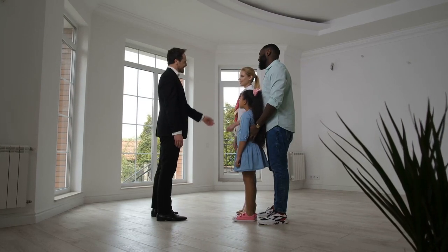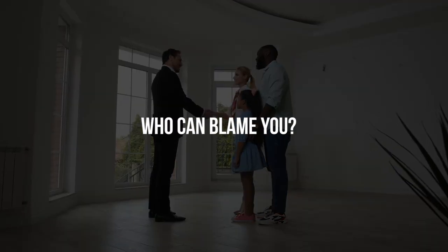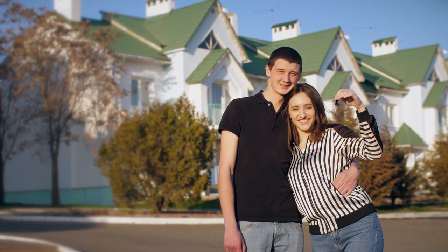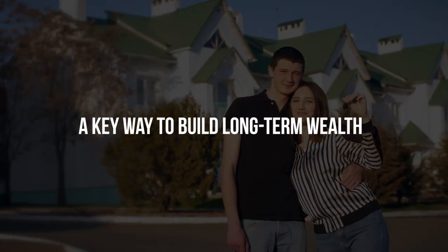If you're like most people, owning a home is probably one of your biggest financial goals. And who can blame you? Having a house to call your own is not only a great achievement, but it's also a key way to build long-term wealth.